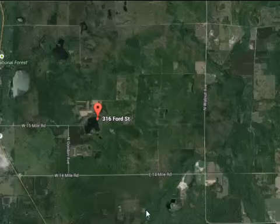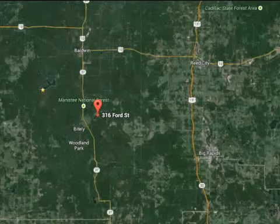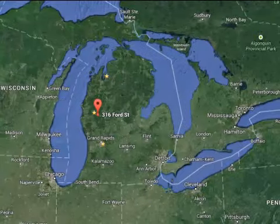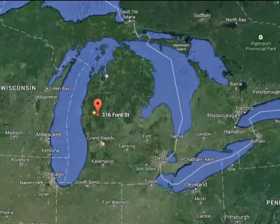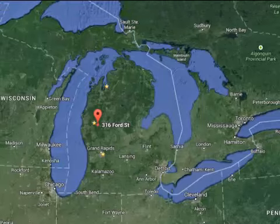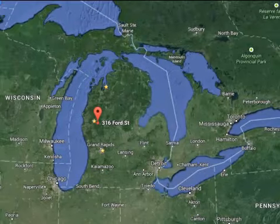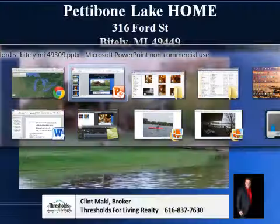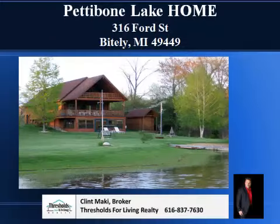It's just south of Baldwin, Michigan. Let me zoom out here and show you where this is. It's in the middle of the Manistee National Forest, as you can see — probably just a little over an hour north of Grand Rapids, about three hours outside of Chicago, and the same for Detroit. It's in one of the most beautiful areas of the country. People come up here to go salmon fishing, to go on snowmobile trails. We have a lot going on in the area, and I'll show you why so many people enjoy this particular property.